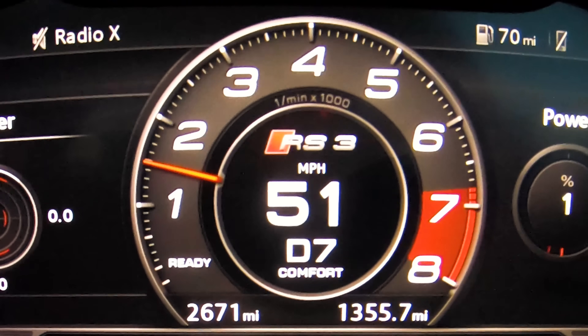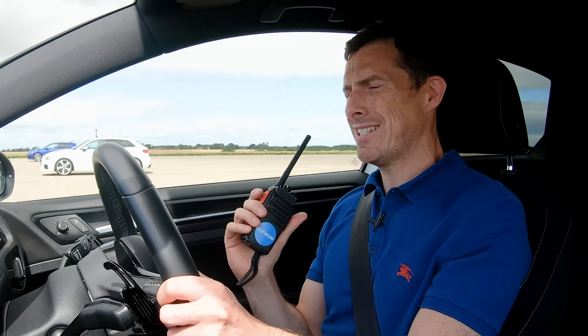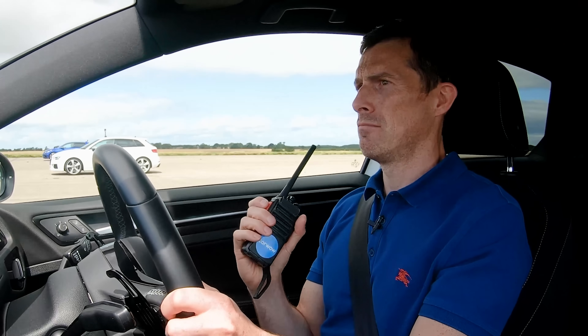Now we're going to have a rolling race from 50 miles an hour. The cars are in comfort mode and in drive, like you're just tootling along on the motorway and then someone challenges you to a race. Obviously you'd decline, but not here.